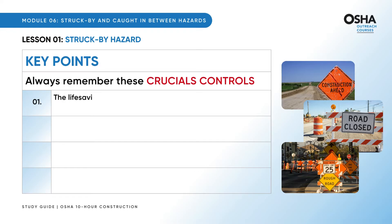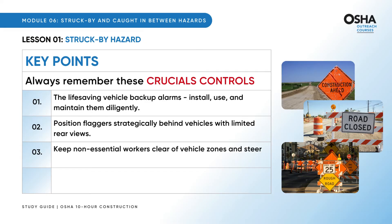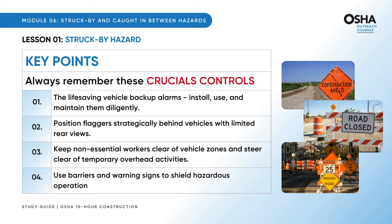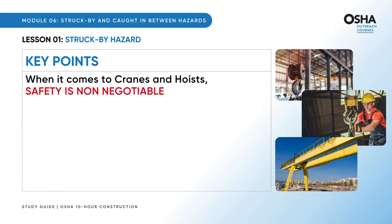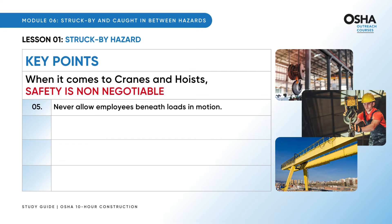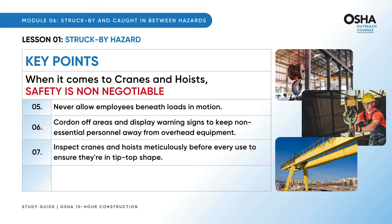Always remember these crucial controls. First, install, use, and maintain life-saving vehicle backup alarms diligently. Position flaggers strategically behind vehicles with limited rear views. Keep non-essential workers clear of vehicle zones and steer clear of temporary overhead activities. Use barriers and warning signs to shield hazardous operations and roadways. When it comes to cranes and hoists, safety is non-negotiable — never allow employees beneath loads in motion. Cordon off areas and display warning signs to keep non-essential personnel away from overhead equipment. Inspect cranes and hoists meticulously before every use, and never push them beyond their lifting capacities.